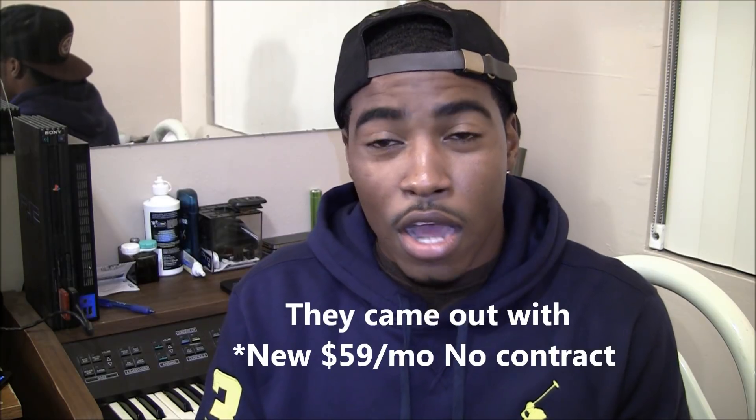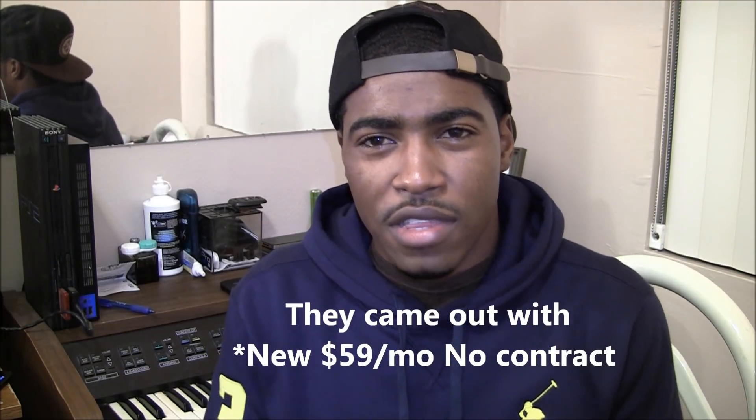I was using C Mobile and got tricked into a two-year contract. I felt bamboozled by the salesperson. Two months later they came out with a no-contract plan for $50 a month, and I was stuck. Long story short, I ended up paying a $200 early termination fee about 13-14 months into the contract to get out of it, because I couldn't afford the $80-something a month.